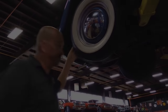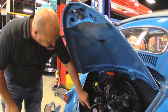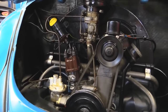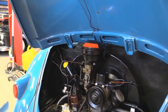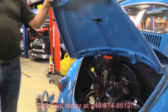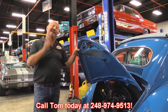Under the hood here we've got a 1200cc motor, 36 horsepower. It's got a Bosch coil and a pretty rare Bosch cast iron distributor in there. Everything's nice and clean. It's got a single barrel Solex carb on it — the thing runs out great. Everything's nice and clean back here, she's ready to go. Give us a call at 248-974-9513 and let Vanguard Motor Sales park this bug in your driveway.